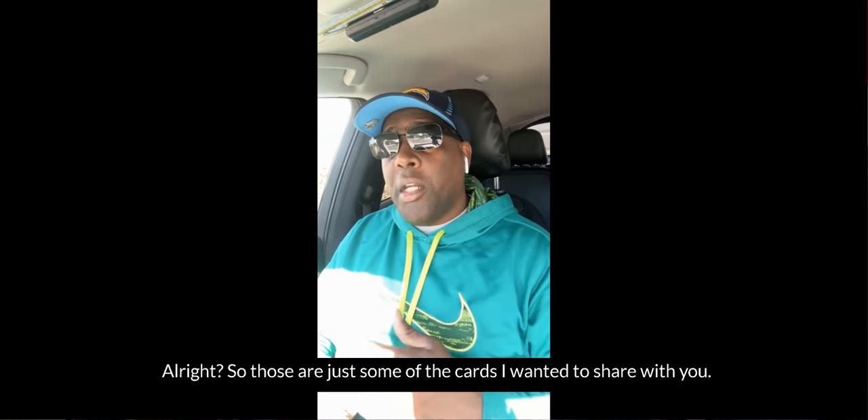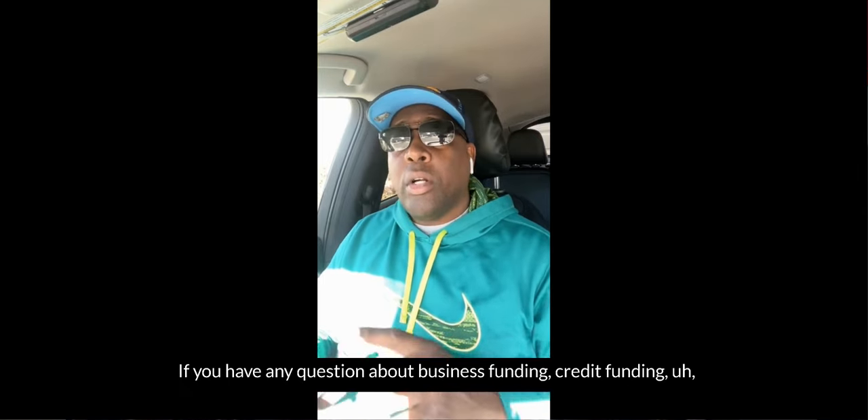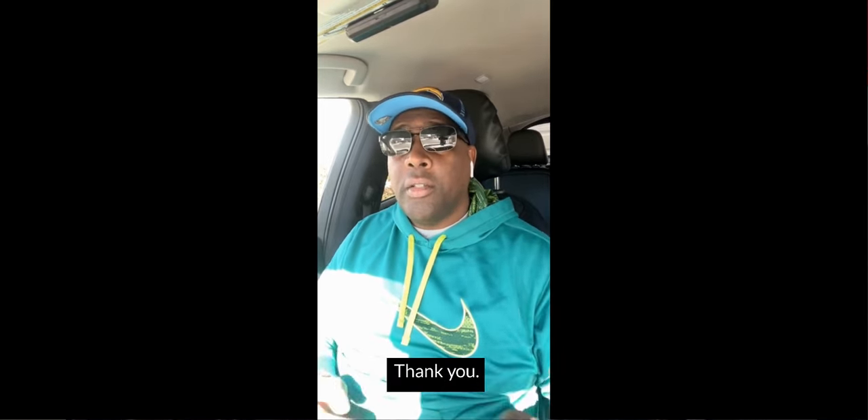Those are just some of the cards I wanted to share with you. If you have any questions about business funding, credit funding, or removing negative items from your credit, click the link in the description and schedule a one-on-one consultation. Thank you.